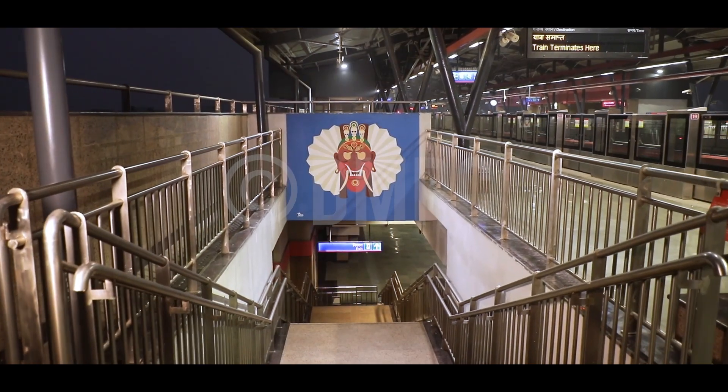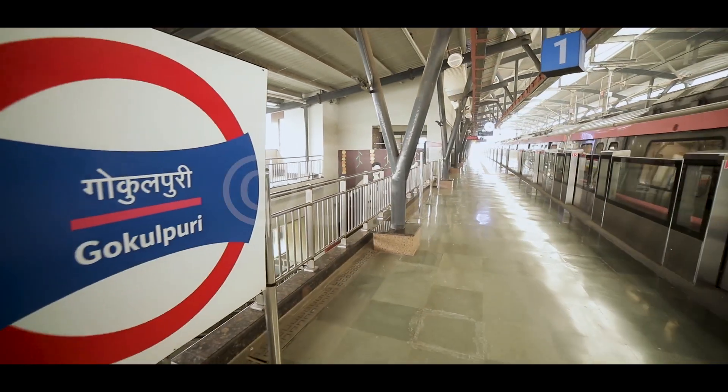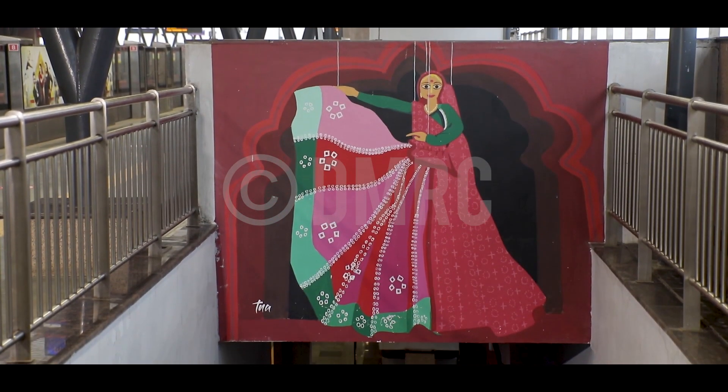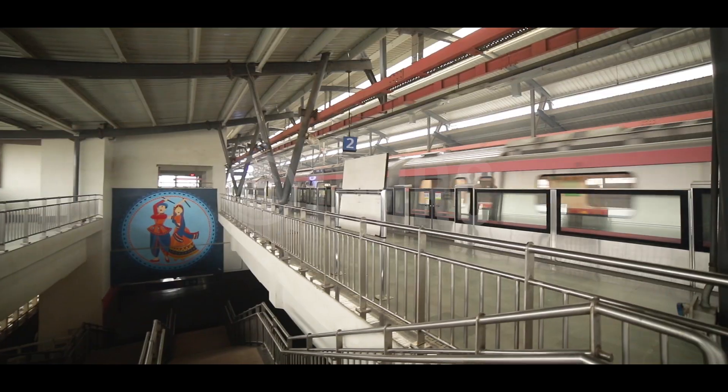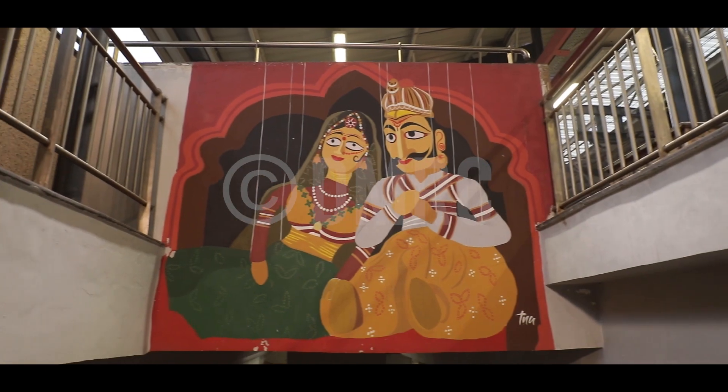The Pink Line and Indian cultural symbols seem to coalesce in most stations, especially Gokulpuri and Shiv Vihar, which exhibit different dance cultures of our country — Dhunuchi, Bhangra, Dandiya Raas, Bharatnatyam, Chau, Chham, and Kathputli.